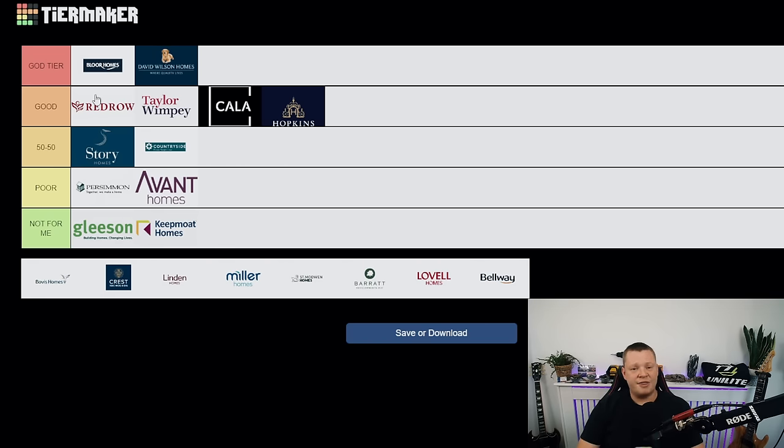Bloor Homes — straight to number one. They are my favourite developer without a doubt this year. They are absolutely smashing it. If it's a Bloor home site I can't wait to inspect it — I know my day is going to be great, the report won't be massive, the client's going to be happy, I'm going to be happy. Keep it up. Yes, still get an inspection because it can be site or house specific, but on average the properties have been great. I would definitely buy a Bloor Homes property.